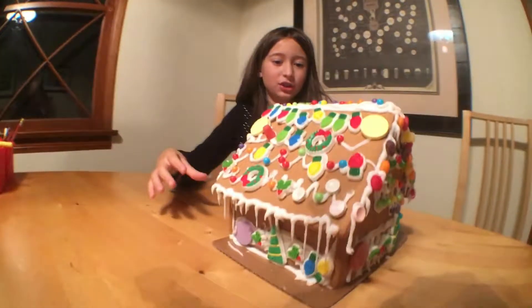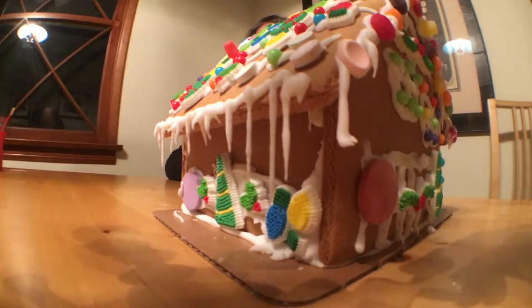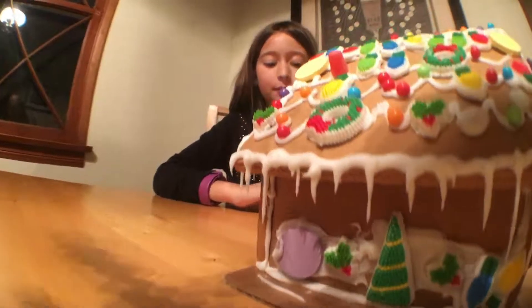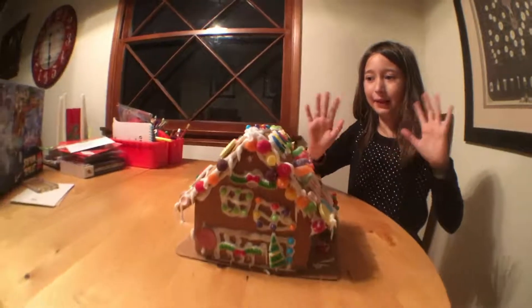So this is what that gingerbread house looks like, so thanks so much for watching and I hope you liked it. Please subscribe to our channel. Bye bye! Mata mitene!